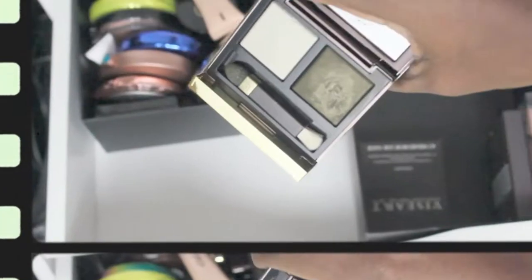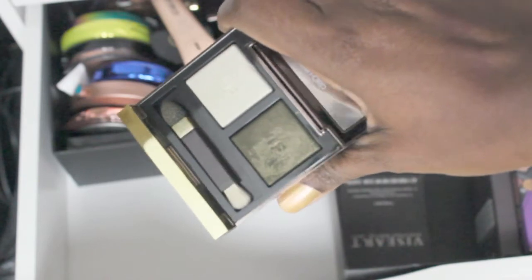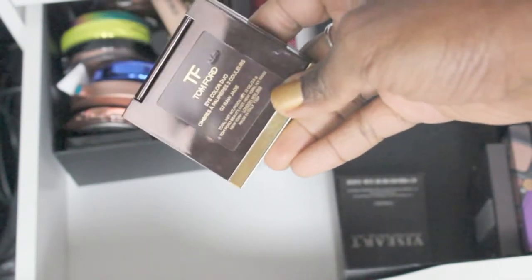Next I have a lone Tom Ford — a challenge to open. Do you guys notice a pattern? It's either a warm palette or it's green. I love green. This is the iColor Duo in Raw Jade. Love it, gets used.